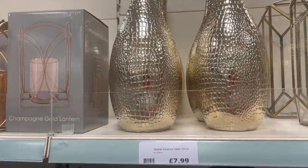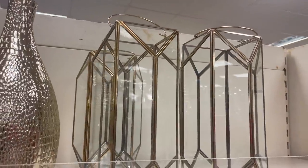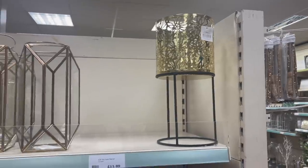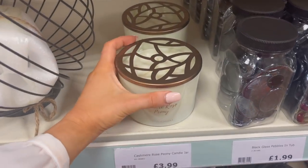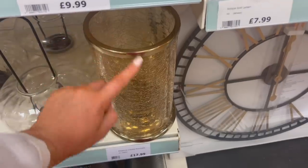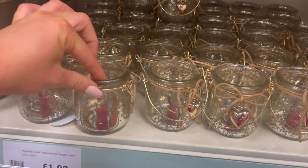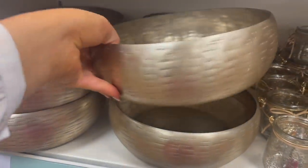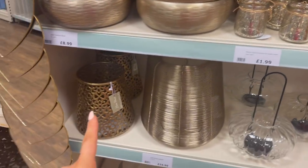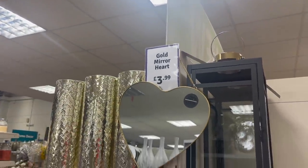They have some stunning gold accessories. There's a gold vase for £7.99 with a croc print effect, and this beautiful lantern for £19.99 with really lovely dimensions. There's also a cutout planter for £11.99 with a floral design and black metal base. A cashmere rose peony candle for £3.99 with a gorgeous cutout lid — perfect on a coffee table. A hurricane candle holder for £17.99 with a crackle effect and gold top. Mini gold jars for £1.99, a gold bowl for £8.99, and a gold mirror heart for £3.99. Such good prices!